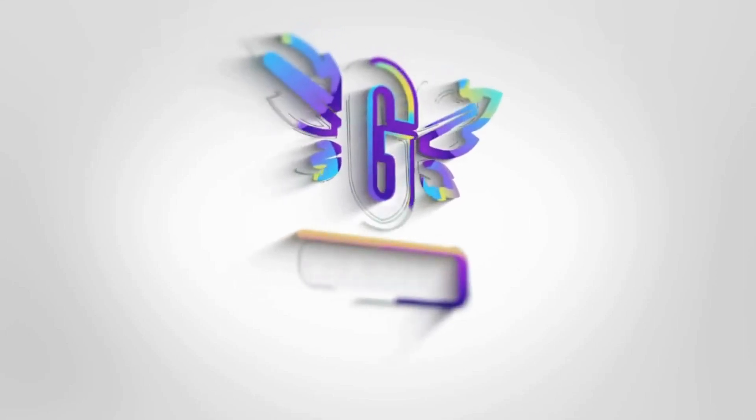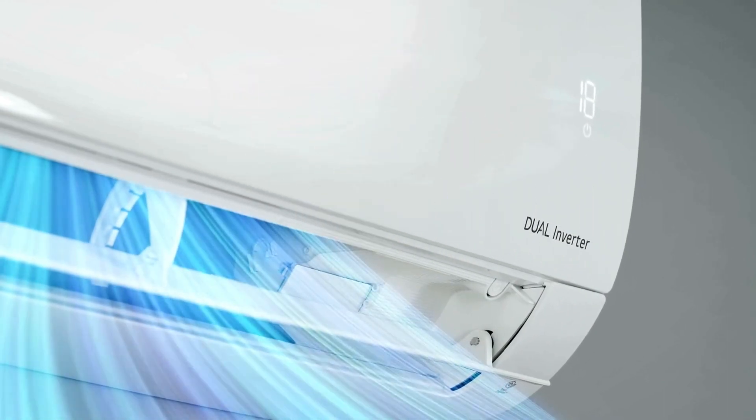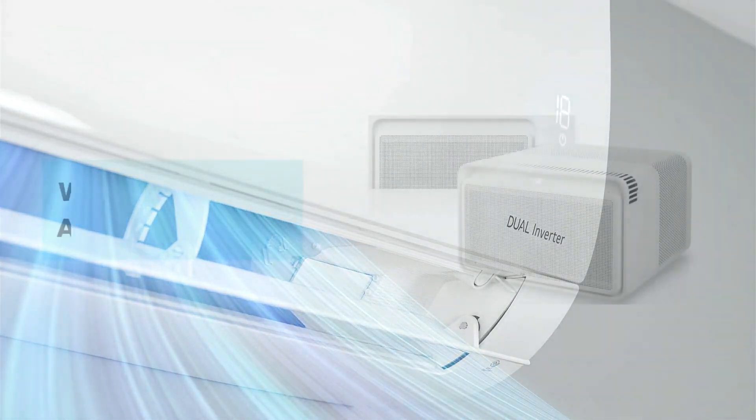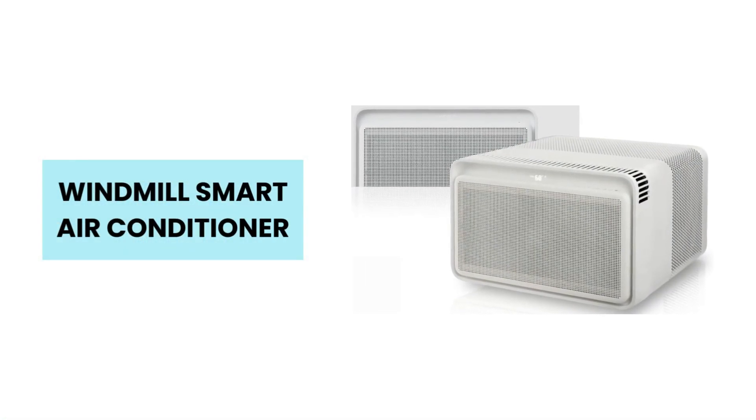Hey everyone! Introducing the Windmill Smart Inverter Air Conditioner, the ultimate solution for unbeatable comfort and efficiency. We uncover the unique features that make it the perfect cooling companion for any space.